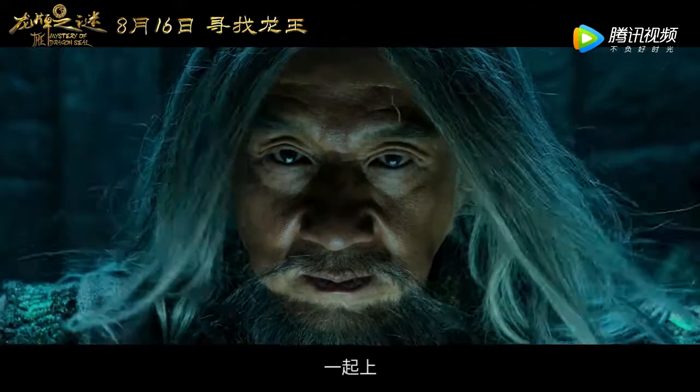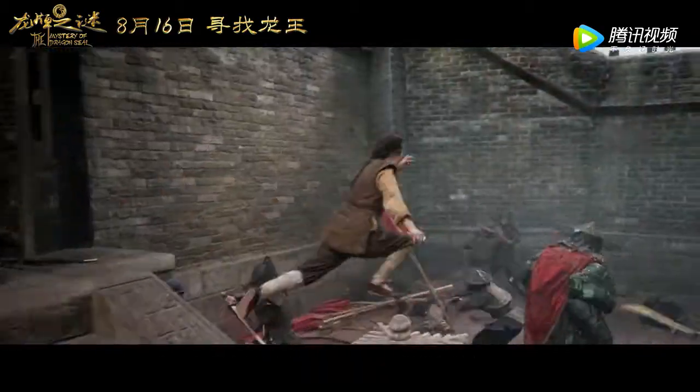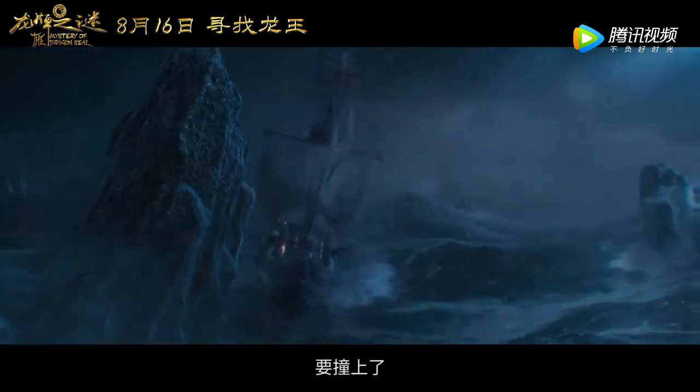All together! There is so much action and adventure, a lot going on. This movie is really outstanding and fascinating. Rocks ahead!